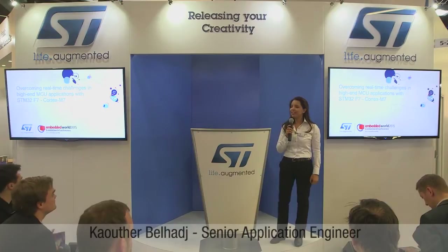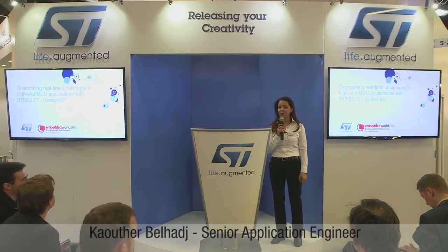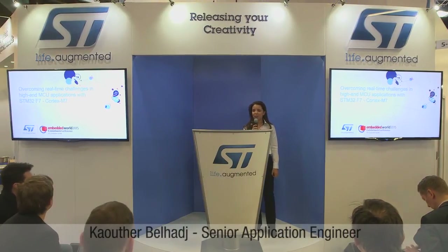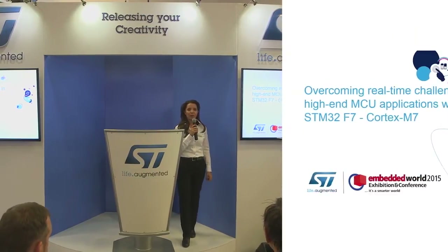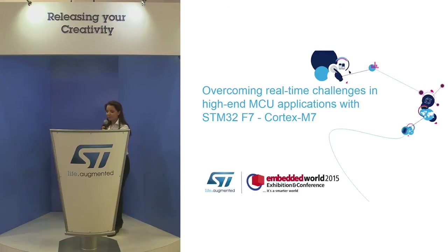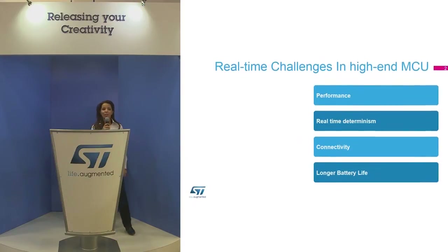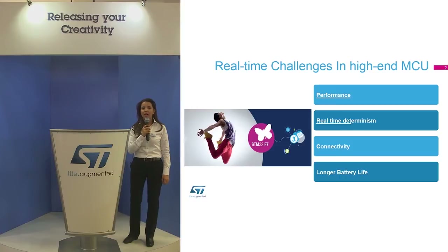Hello, good morning. Thanks for joining us for this brief presentation on how to overcome the key challenges of high-end MCU applications based on STM32F7, based on the new Cortex M7 core, the newest core. First of all, we have to remember the key challenges of high-end MCU real-time applications.